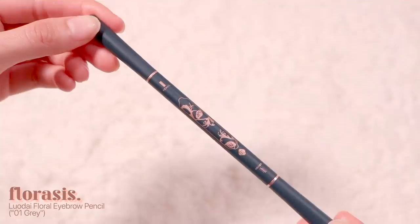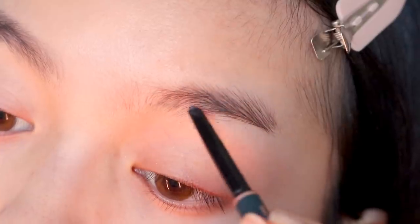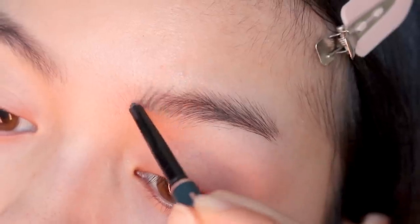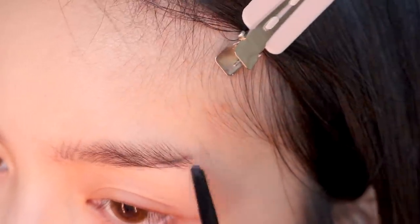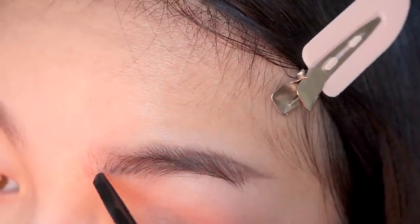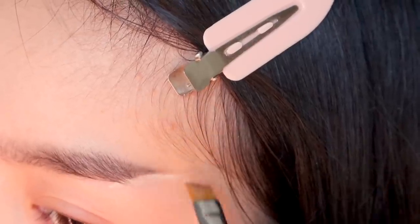If you want to see how I did this look, just keep watching. First, I'm using the floral eyebrow pencil. This is the perfect brow shade if you have natural black hair. Let's clean that up before moving on to eyeliner.